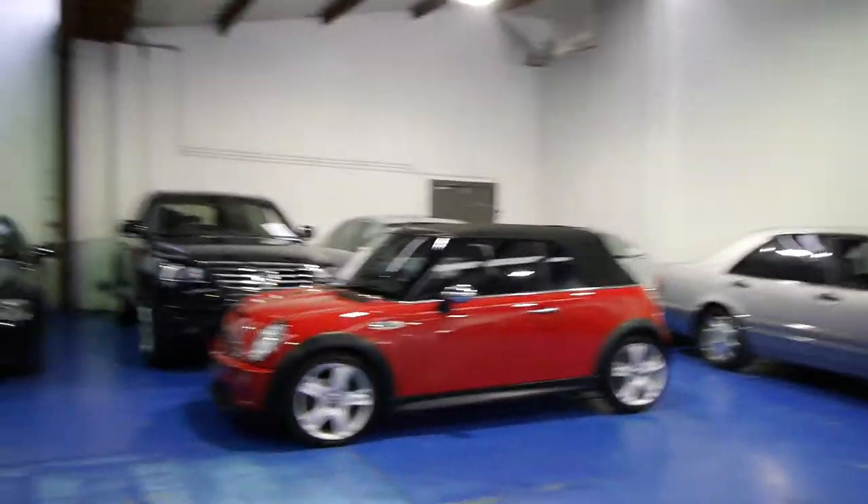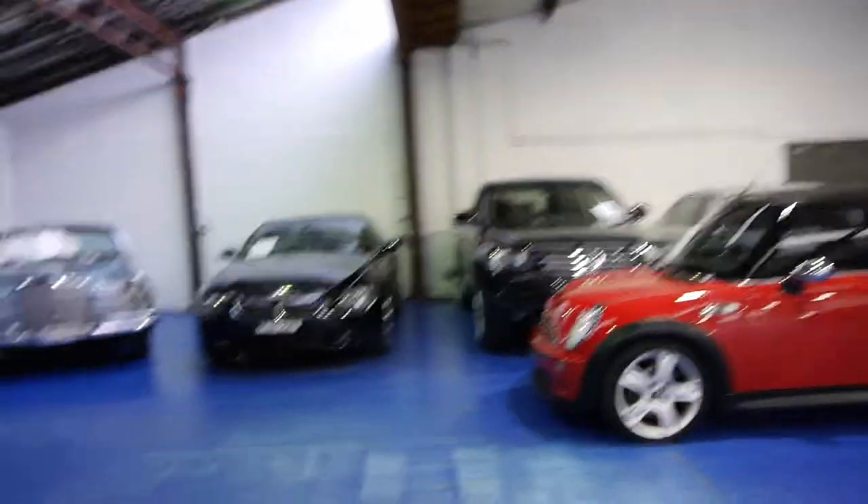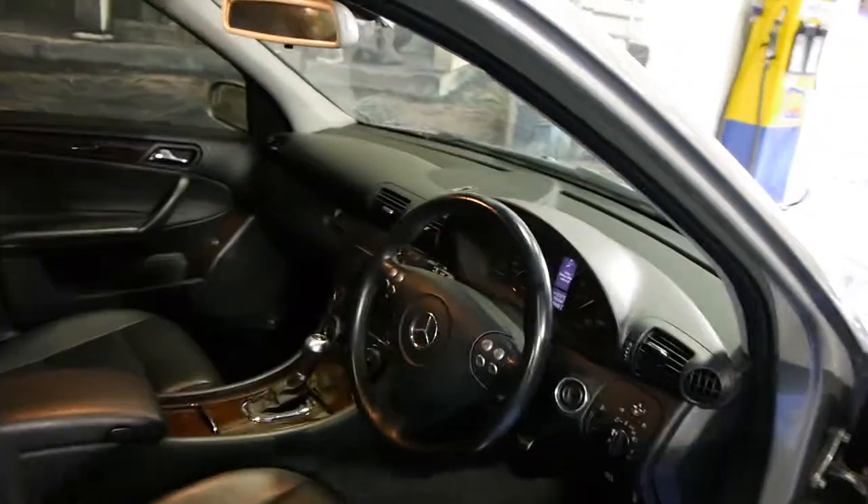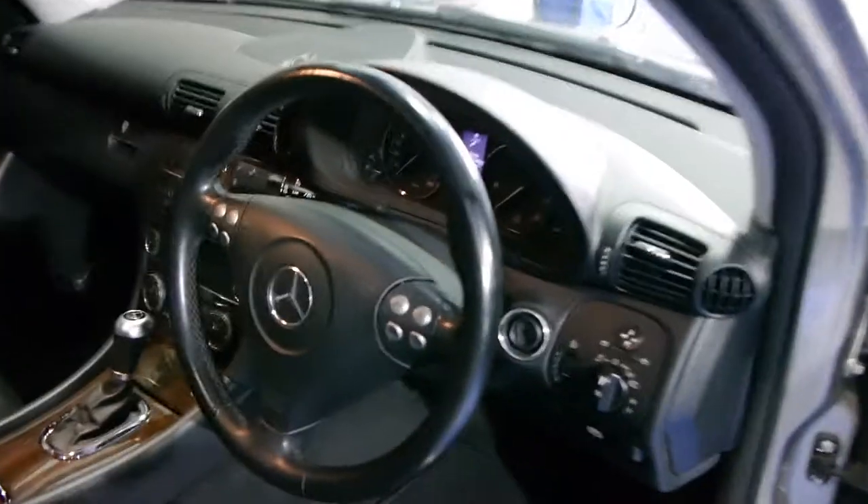Whilst I'm doing that you can have a look around our showroom and see exactly the sort of cars that we sell — Mercedes, BMWs. So we've got tinted windows, cruise control, a speed limiter, CD player. It even beeps at you to tell you that the sunroof's open.